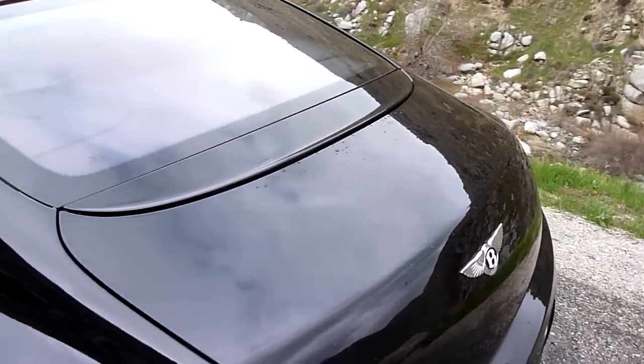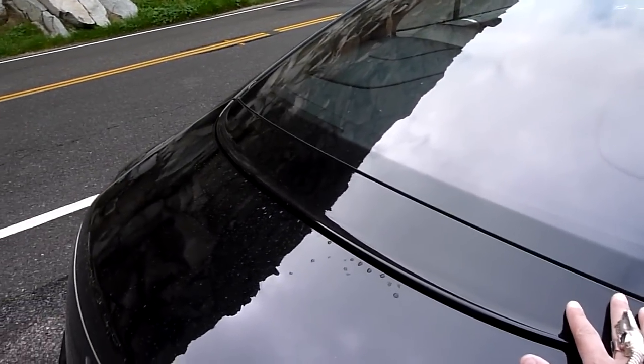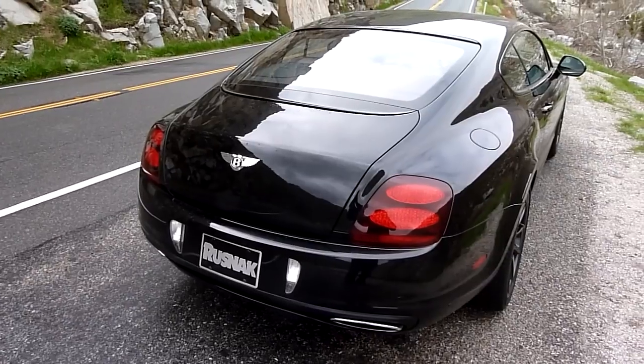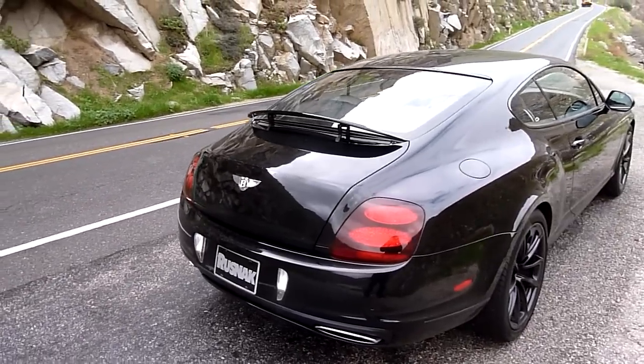Coming to the back of the car, the Super Sports actually has a small spoiler which deploys from right here, and it automatically deploys when the car passes 90 miles an hour. But it can be manually deployed as well. Here is the spoiler deployed.